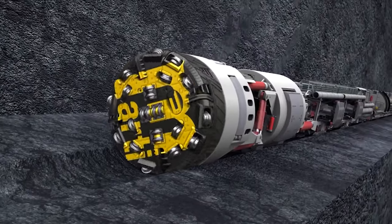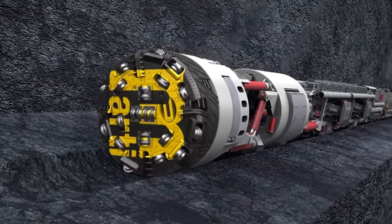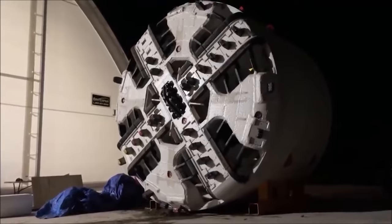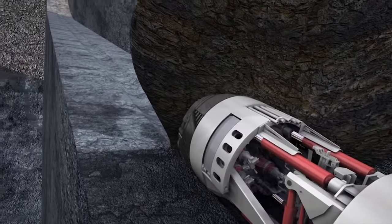What sets Proofrock apart is its speed. This TBM can tunnel over a mile per week, a pace that shatters previous records. It's a fully electric machine, reducing emissions and noise — a crucial advantage in urban settings.